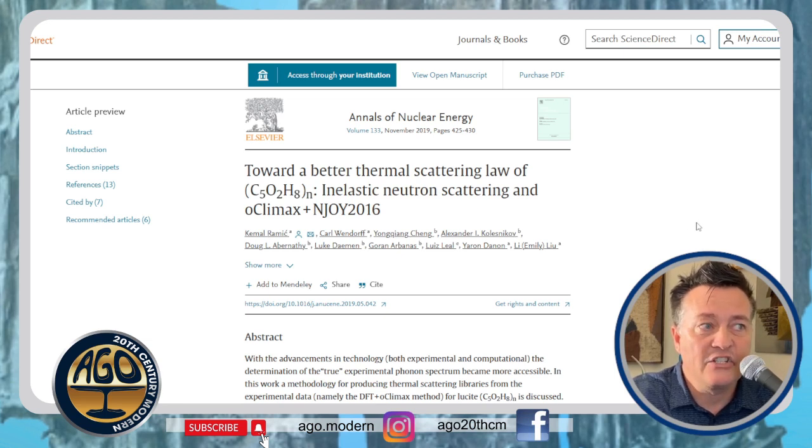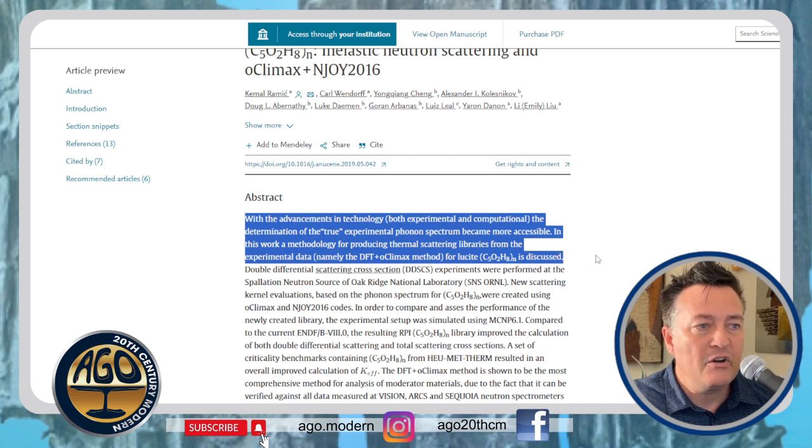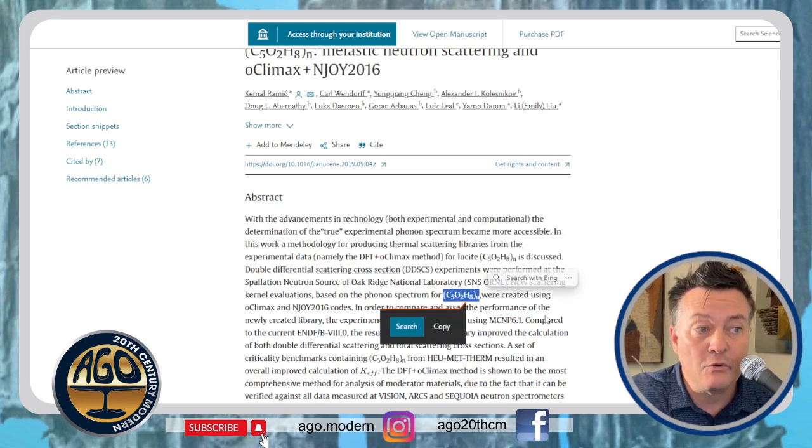Check out this scientific journal: 'Toward a Better Thermal Scattering Law in Elastic Neutron Scattering.' In the abstract, it discusses methodology for producing thermal scattering libraries from experimental data for lucite — with a lowercase L. That's interesting coming from a scientific journal, though it does include the correct chemical formula for acrylic.